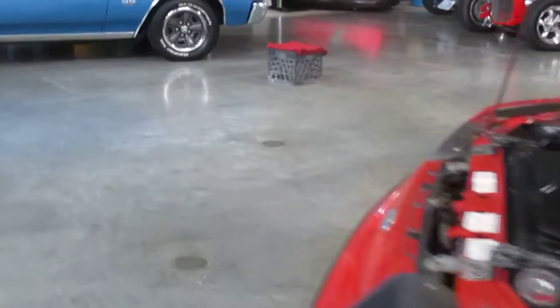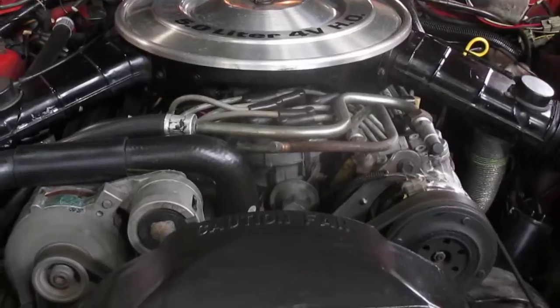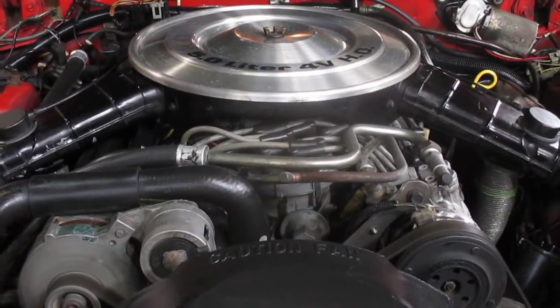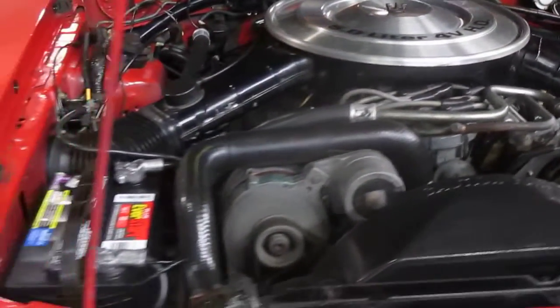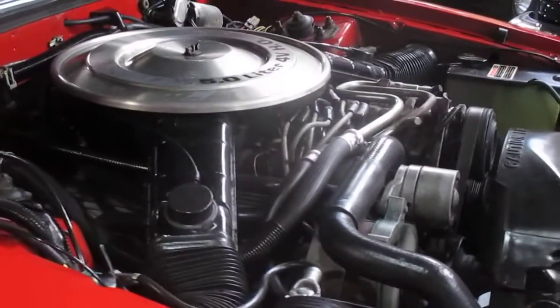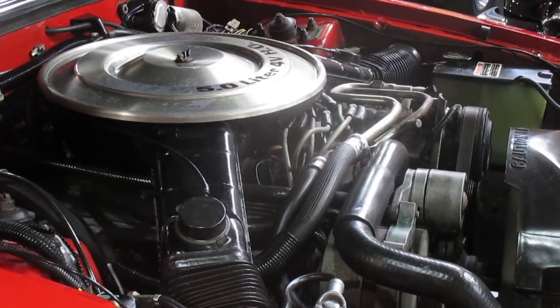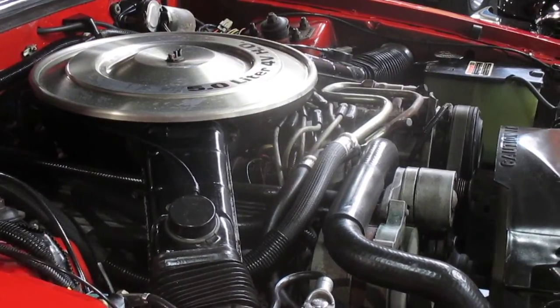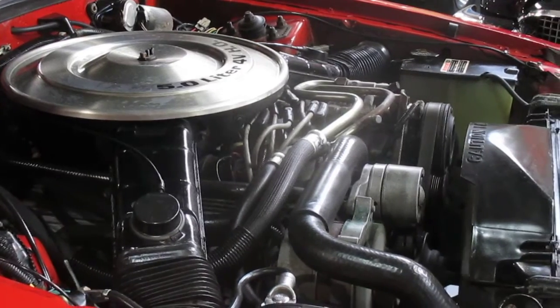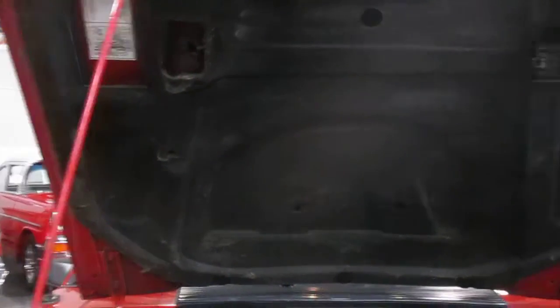Go ahead and let's hear this engine. Super clean up here — everything is just absolutely phenomenal on the car. All original 5-liter, 4-barrel high performance engine. You can just hear how great it runs. Even the hood mat in this car is still in great shape.